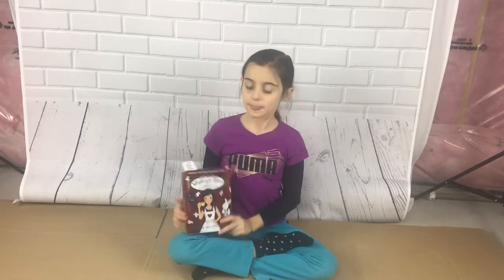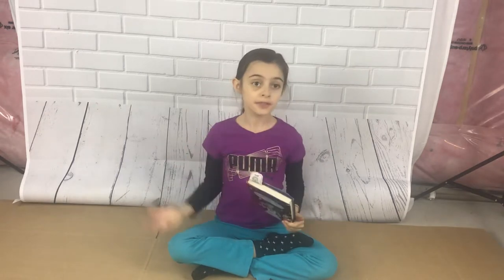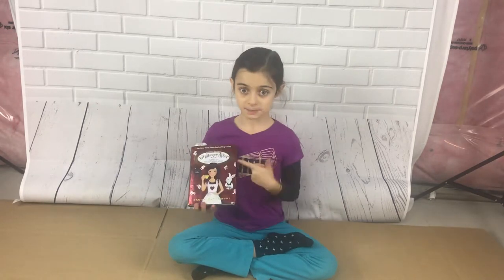Hi, I'm Valentina Backchick, and today I have Whatever After: Abby in Wonderland. Now this is a really great book. It's a special edition.